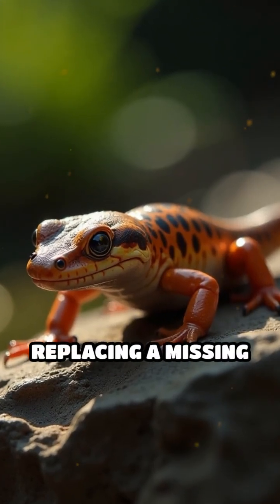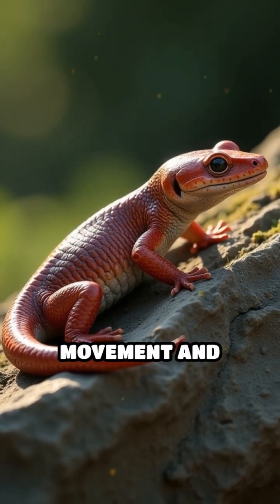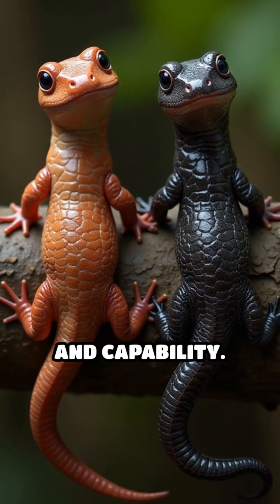The process isn't just about replacing a missing limb — it's about restoring full function, including movement and sensation. Remarkably, the regrown limb is often indistinguishable from the original, both in appearance and capability.